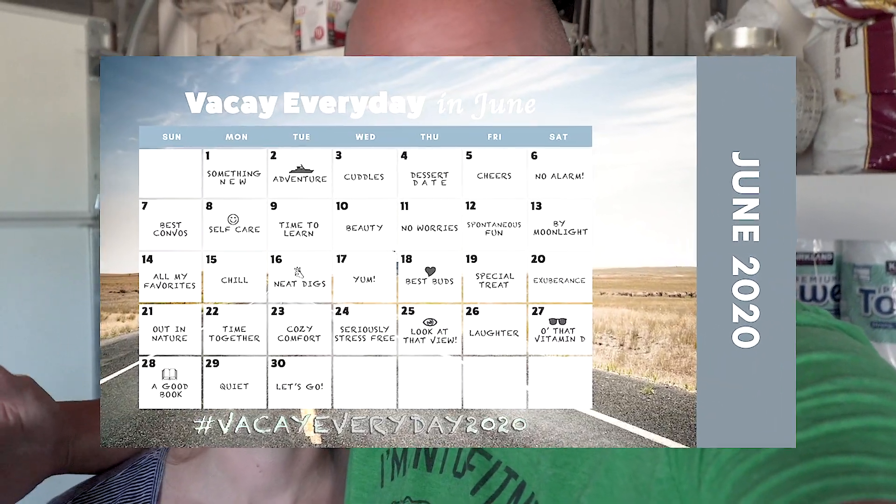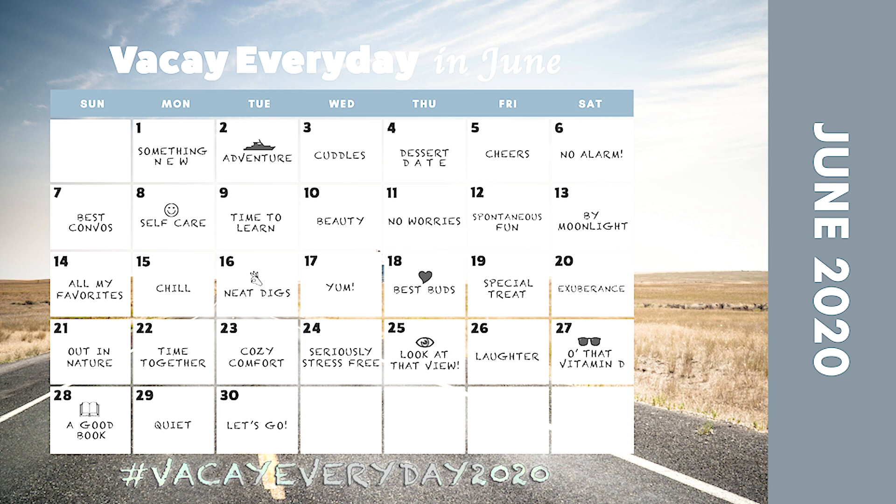I'm also starting an Instagram challenge for the month of June called Vacay Every Day — it actually started June 1st. Every day you post a picture according to a schedule around a certain topic that relates to a vacation, because many of us had vacations or travel planned for this month that obviously aren't happening. Just because you can't go on vacation doesn't mean you can't have a vacay every day. We'll be doing it on the Streaming Life channel and on Steve's Instagram, so follow along and hashtag VacayEveryday2020.